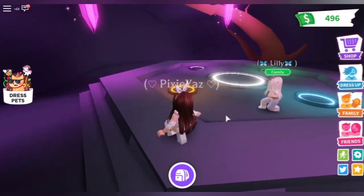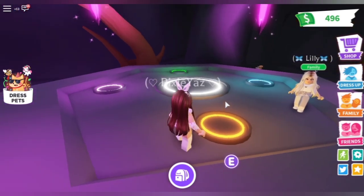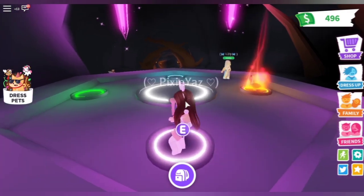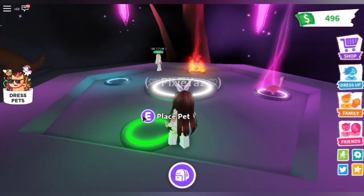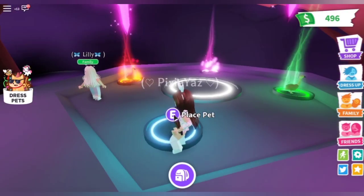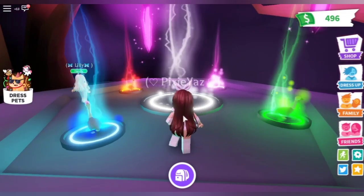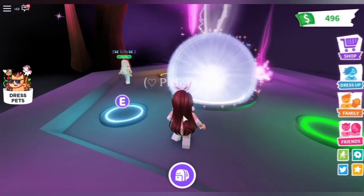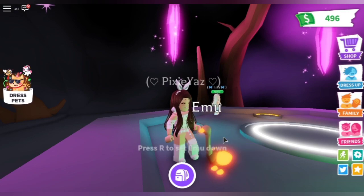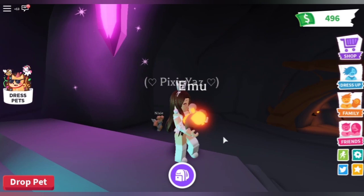Okay, last one. Whoa, guys, this is a really cool neon pet — but for some reason it doesn't show the eyes.